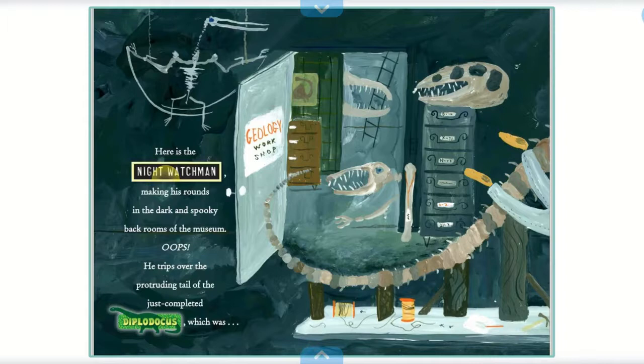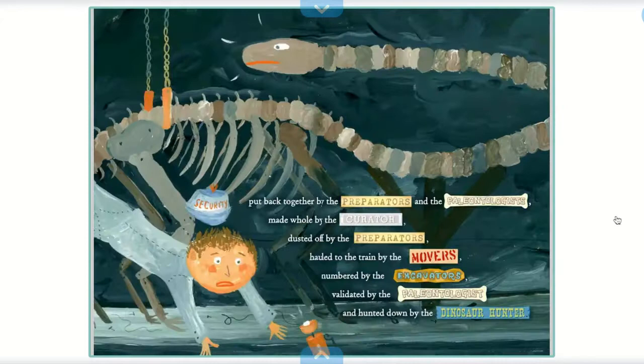Here is the night watchman making his rounds in the dark in spooky back rooms of the museum. Oops! He trips over the protruding tail of the just completed Diplodocus, which was put back together by the preparators and the paleontologists, made whole by the curator, hauled to the train by the movers, numbered by the excavators, validated by the paleontologists, and hunted down by the dinosaur hunter.